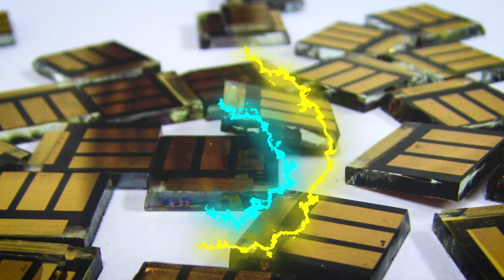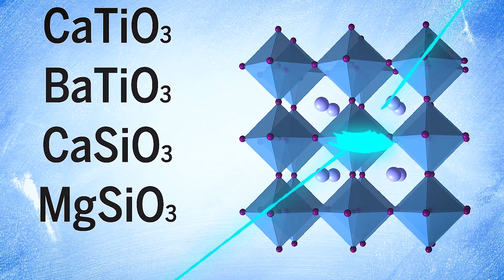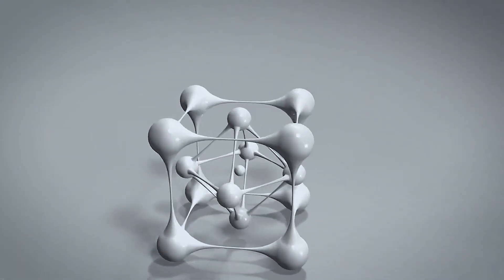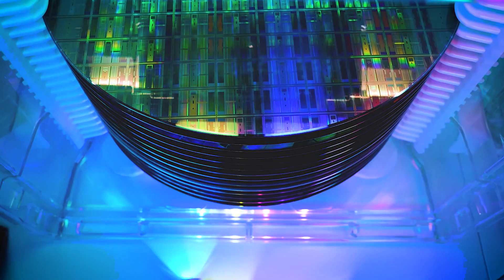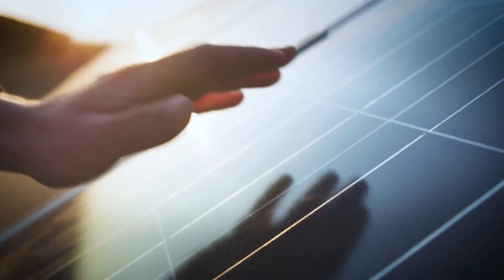At the core of this technology is a crystal structure called perovskite, which has a unique ABX3 formula. This structure can be composed of various elements and molecules, with one common combination featuring methyl ammonium, lead, and chloride or iodide. The versatility of perovskite materials allows for a wide range of possible compositions, each with its own set of properties.